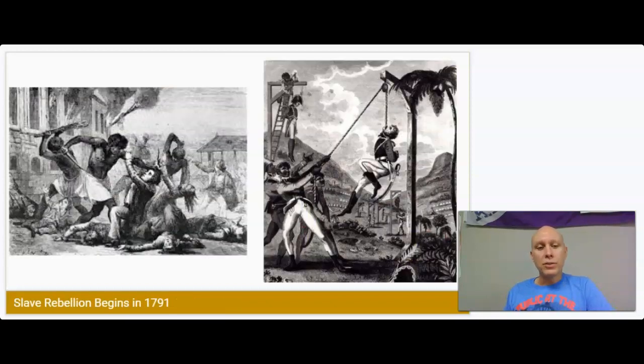From this, we see a slave rebellion begin in 1791 — pretty early in the process of the French Revolution. Any freedoms that had previously been granted by the National Assembly ended up being taken away, which just led to more thorough revolting.